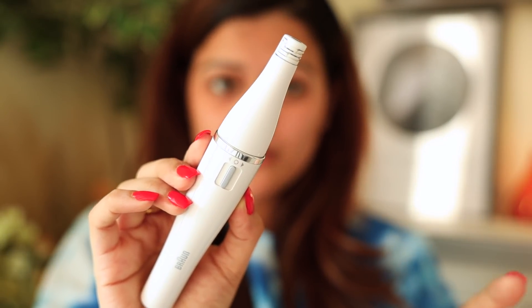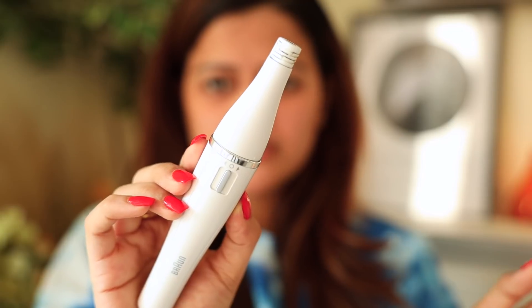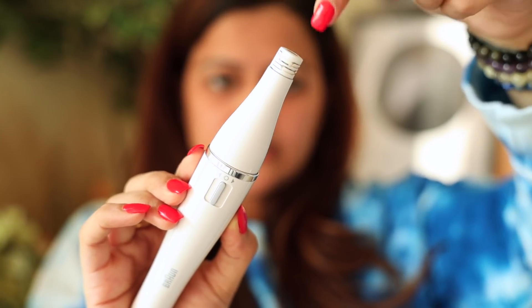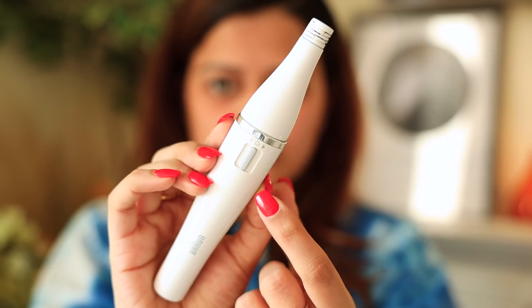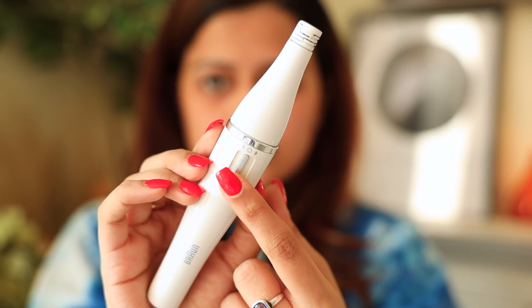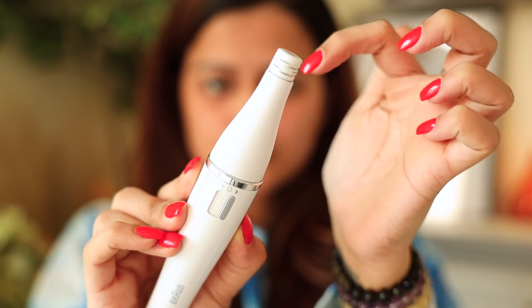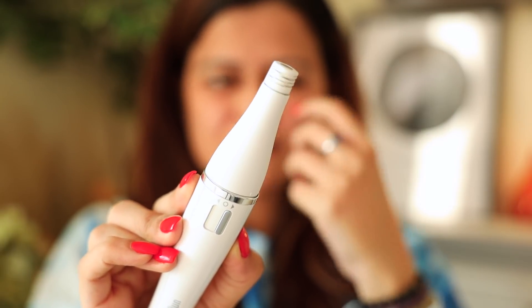The next thing I do once a week is my upper lips. I use this little device from Braun — since I got it, I haven't needed to go to a parlor for upper lip hair removal. It's battery-operated; I bought it two months ago and haven't changed the battery yet. The head rotates pretty fast, and you can change the rotation direction with a button. It plucks hair from your upper lips.